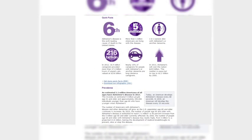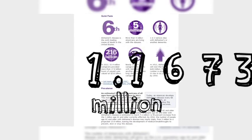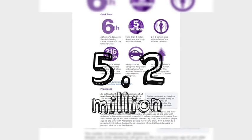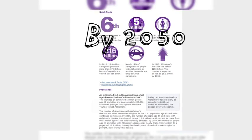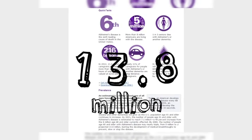The Alzheimer's Association reports that in 2013, an estimated 5.2 million Americans of all ages have Alzheimer's disease or a related dementia. By 2050, the number of Americans with Alzheimer's disease may reach 13.8 million.